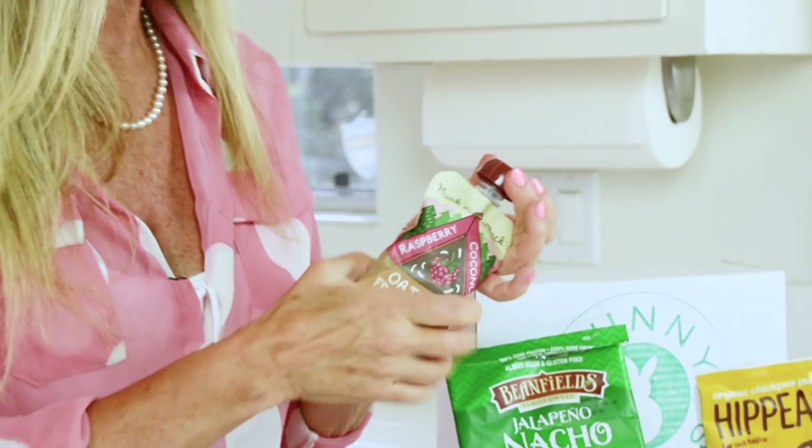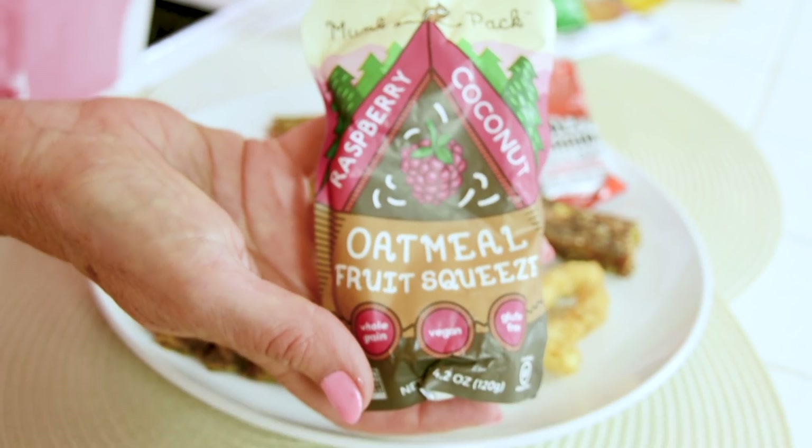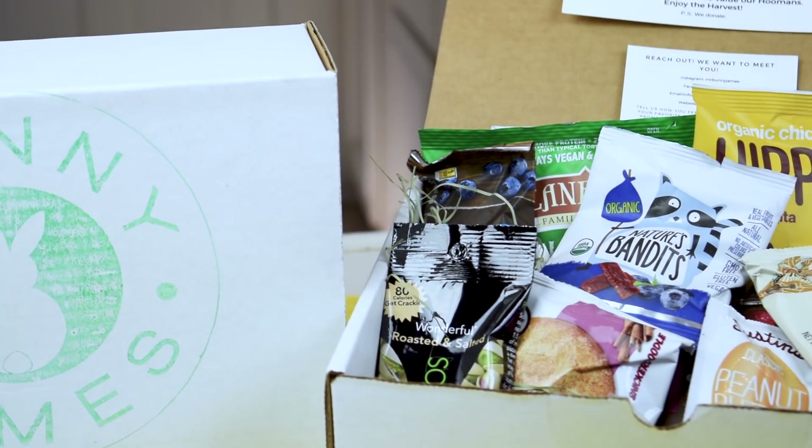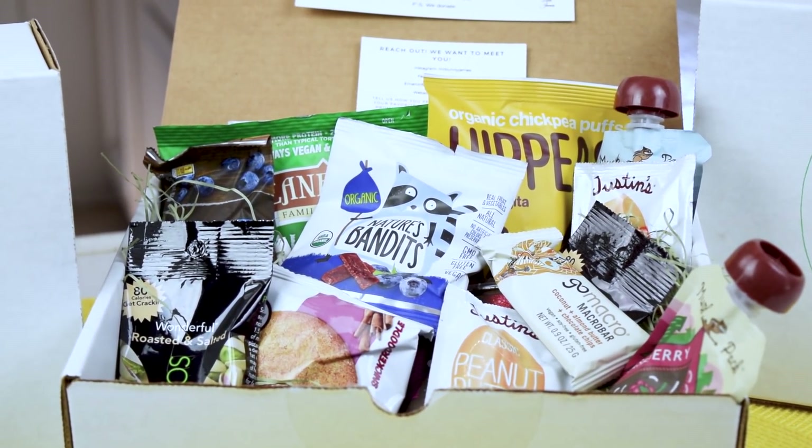And this oatmeal fruit squeeze — I see this in the back of carpool so the kids can have breakfast while they're going to school for those crazy mornings when you can't seem to get out the door. It's a squeeze pack. That's healthy and delicious. No milk to spill needed. This is a raspberry coconut flavor. I've looked at all the ingredients on these snacks and they're all natural and organic. I love it when they tell me it's gluten free, it's sugar free — all the things are specified so you can find out which ones are the best for your kids' diets.